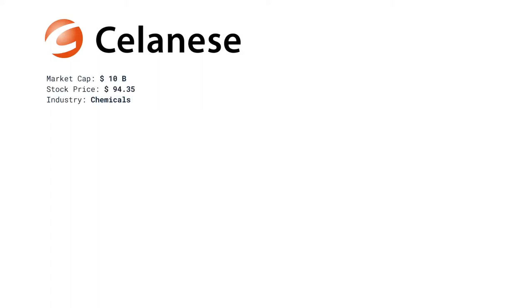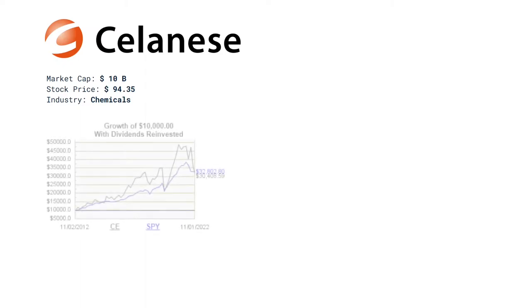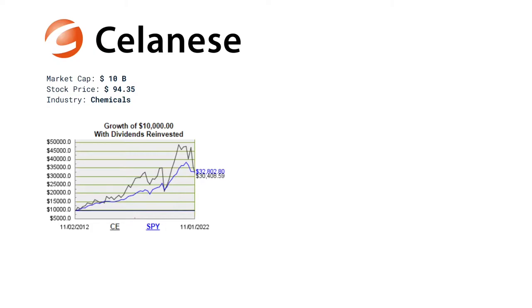Celanese has a market cap of 10 billion dollars, a current stock price at $94.35, and they operate in the chemicals industry. During the last year they have gone neck and neck with the S&P 500, but with a bit more volatility. This is with dividends reinvested for both the S&P and for Celanese.